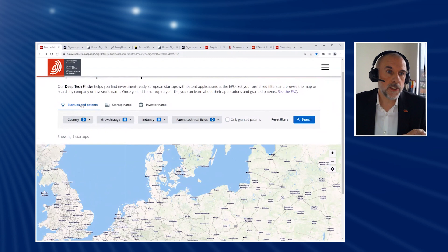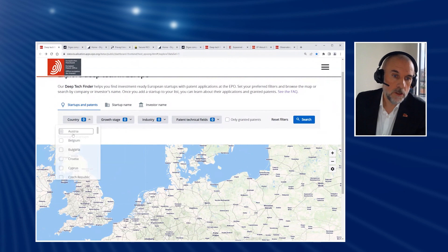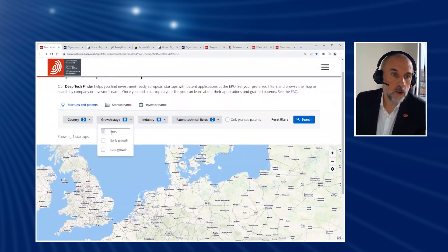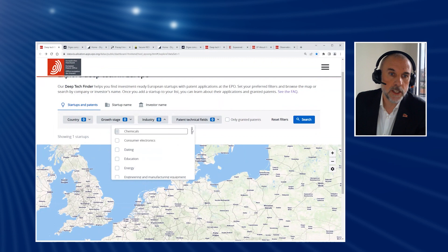What we've got, for example, is these searchable fields. We can look at them by country — it's a map, and you can select countries. We've got their growth stages, so if you're looking for companies at a particular stage in their growth journey, you can select for that. Dealroom has over 30 industry categories.